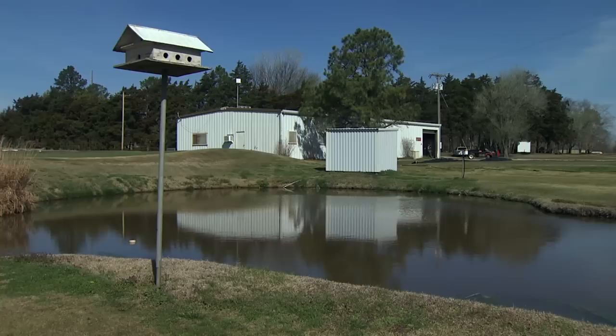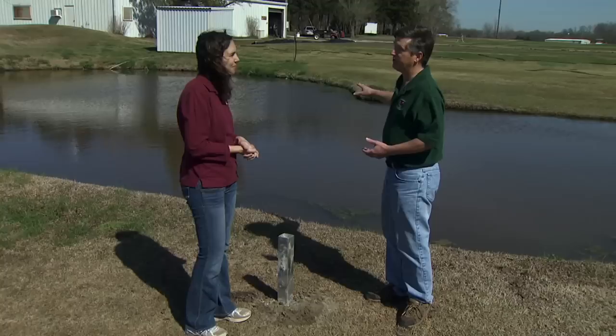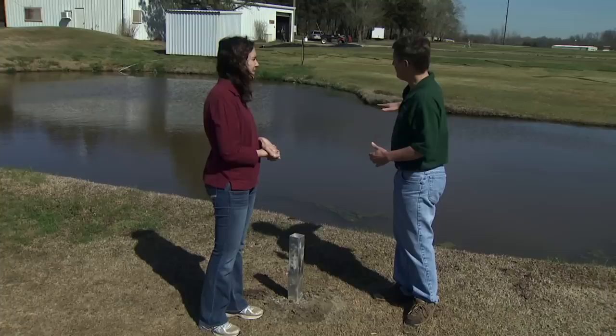It's not critical to have martin houses close to water, but if you can get them close to water it's great. Water adds to the openness of the area. Also we have a lot of aquatic insects that martins feed on that are going to be coming out of this pond all during the nesting season. Martins drink on the wing — they don't come to a bird bath like a lot of our other songbirds do. They'll actually fly along and skim along the surface of the water and pick up water that way.